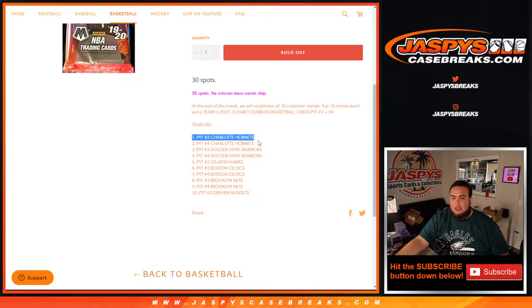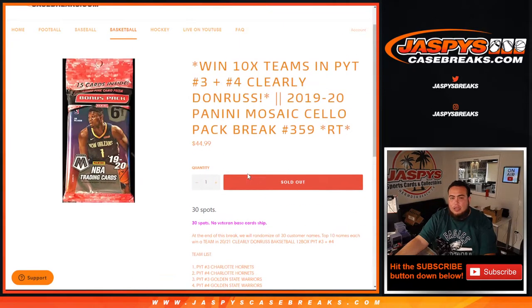So if you come in at number one, you get the Charlotte Hornets. Number two gets the Charlotte Hornets. Number three gets the Golden State Warriors. Number four gets the Golden State Warriors. Number five gets the Atlanta Hawks at number three. Number six gets the Boston Celtics at number three. Number seven gets the Boston Celtics at number four. Number eight gets Brooklyn at number three. Number nine gets Brooklyn at number four. And number ten gets the Denver Nuggets. So one-third of you guys will be getting in — 33 percent chance to get in.